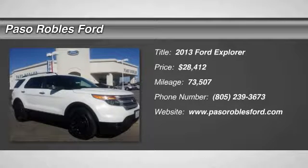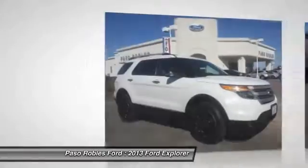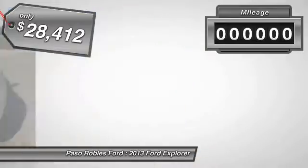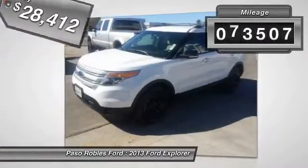The 2013 Explorer. You've got a lot of capabilities to call on in a Ford Explorer. Don't underestimate your choices — it is priced below $30,000. This vehicle has less than 75,000 miles.